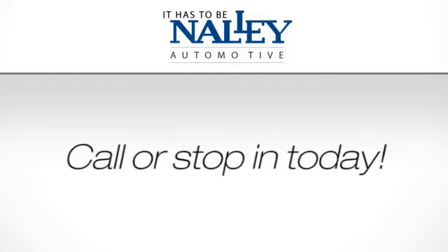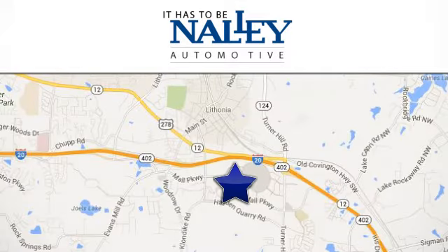Call or stop in today. We're conveniently located at 7969 Mall Parkway in Lithonia, Georgia.